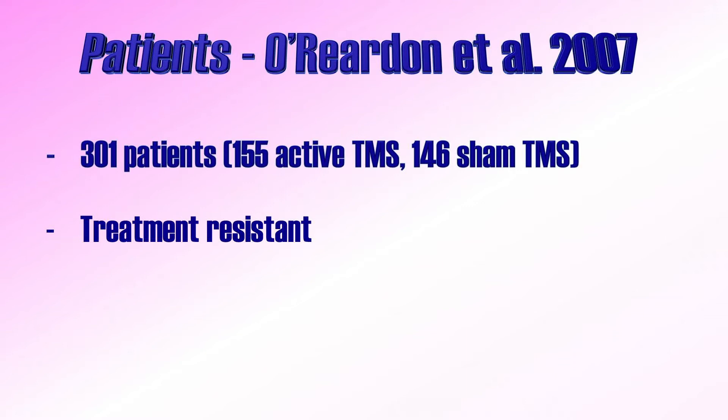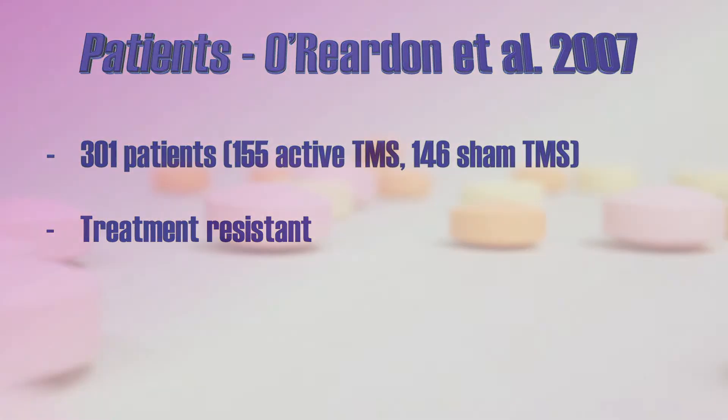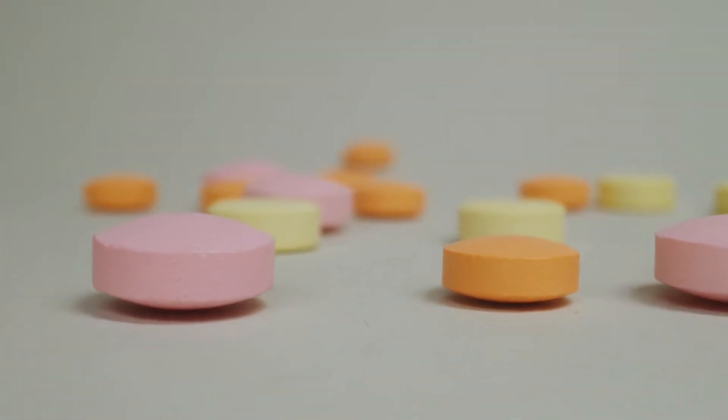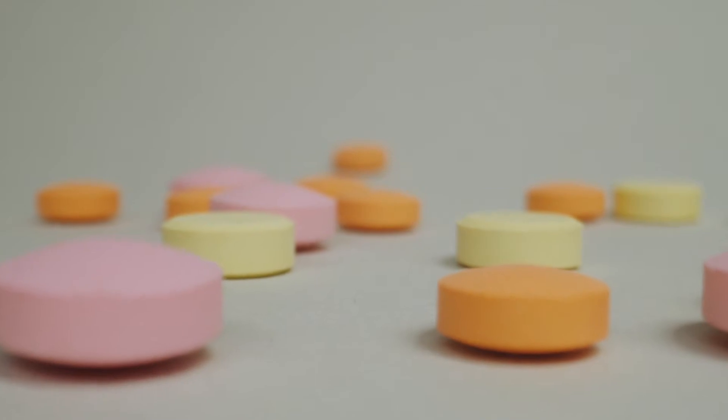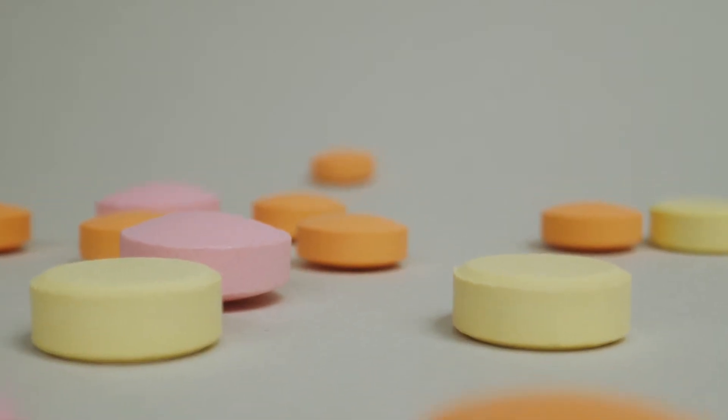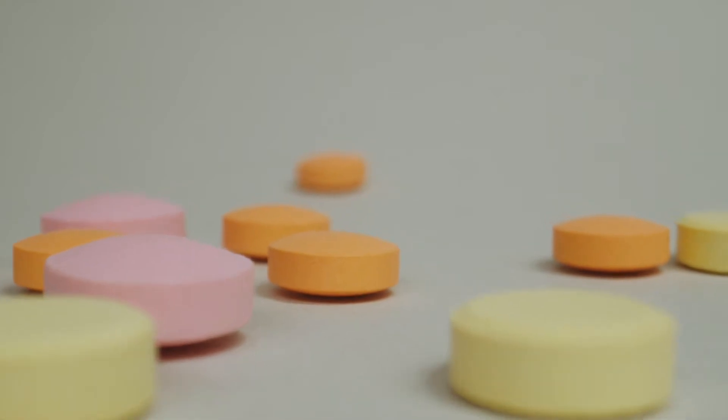Importantly, all patients were treatment-resistant, meaning that they had at least one prior antidepressant therapy that had failed. Also, none of the patients was currently using antidepressant medication. TMS was applied for up to 6 weeks, with 5 sessions every week, meaning that there was a maximum total of 30 sessions.